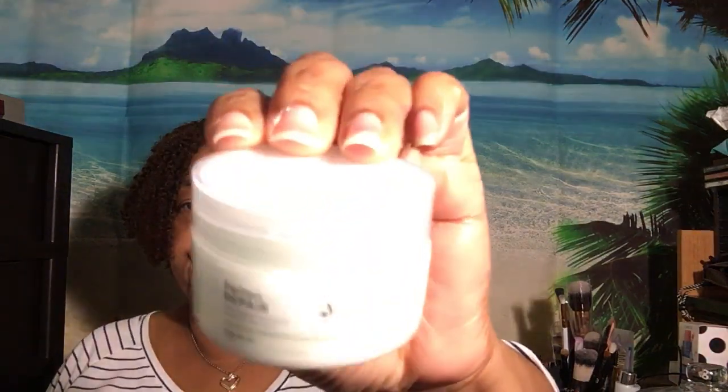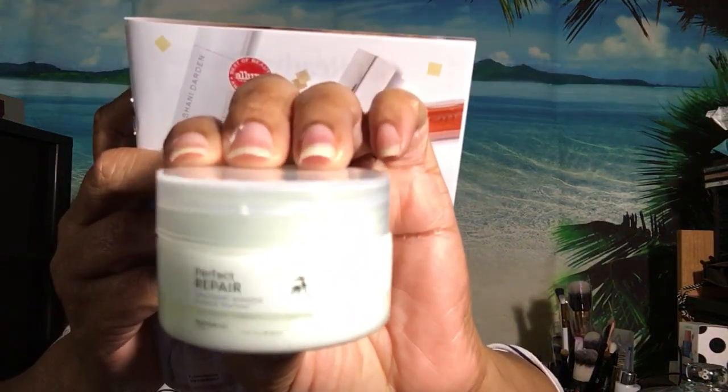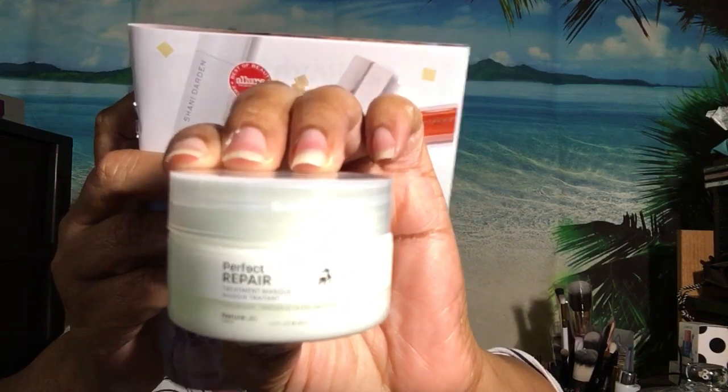Then we have Nature Lab Tokyo Repair Treatment Mask. This lightweight mint green cream spreads easily through your hair. You run a dollop through freshly washed hair in the shower and rinse out after three minutes. It's supposed to help with your hair being less frizzy.